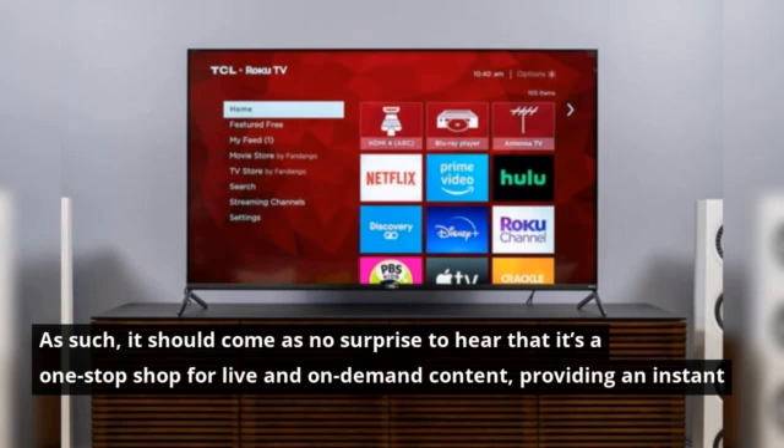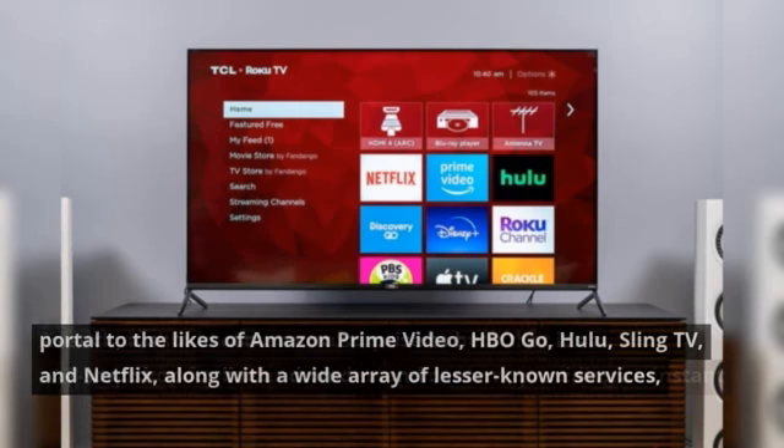As such, it should come as no surprise to hear that it's a one-stop shop for live and on-demand content, providing an instant portal to the likes of Amazon Prime Video, HBO Go, Hulu, Sling TV, and Netflix, along with a wide array of lesser-known services.